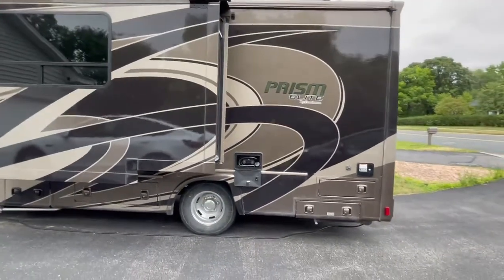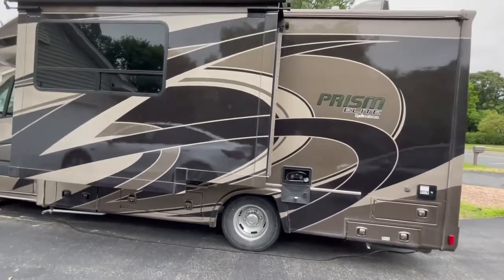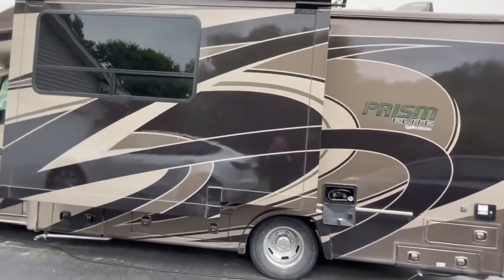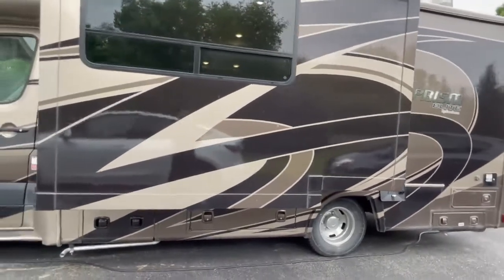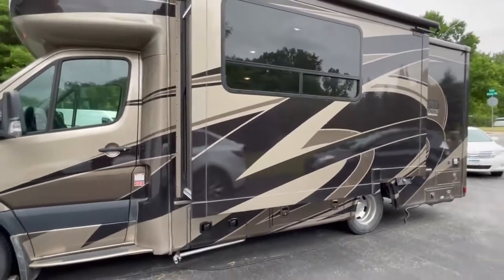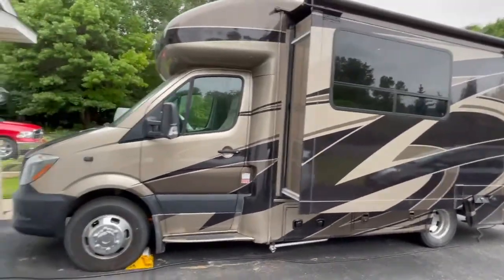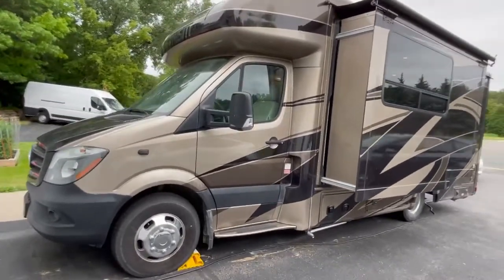2019 Coach Prism Elite, 24 footer with only 7,900 miles. Barely used — everything is in ideal condition, like new. Priced to sell.